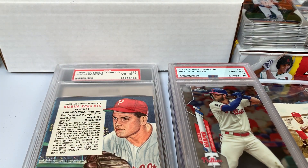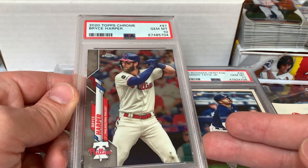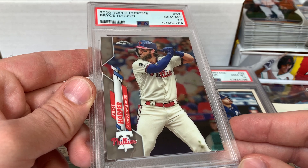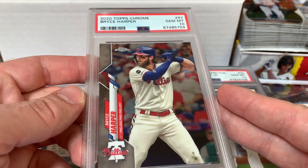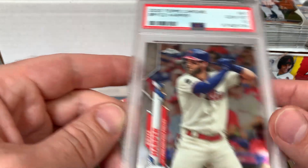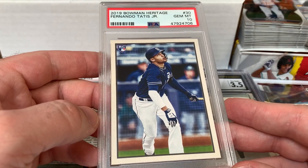We have slabs — jumbo slabs, basic size slabs, from every company: PSA, SGC, and CSG, the three big companies. First up is a base 2020 Topps Chrome Bryce Harper in a gem 10. I'll pick up a gem 10 if I can get it at a good price. When I grade nowadays I'm usually sending SGC or CSG — between price and wait time, I don't see the advantage of using PSA unless you're trying to squeeze every penny out of every card. It's a bigger headache, longer wait, and I don't think there's any substantial advantage in grade quality. The other companies have made great strides and PSA's customer service is definitely lacking.